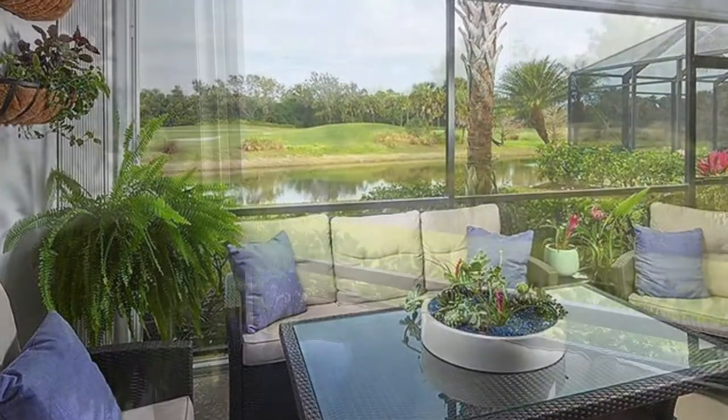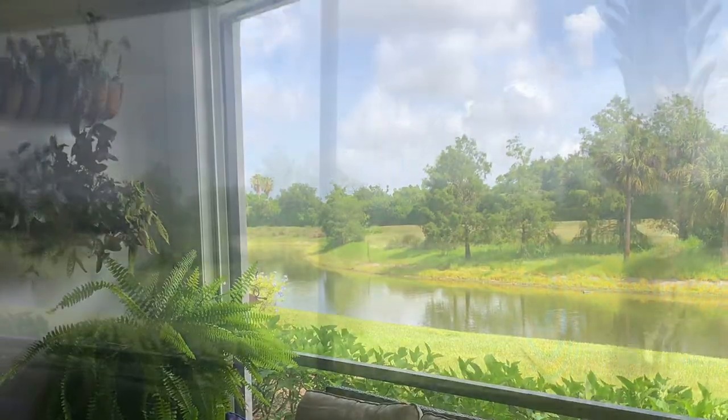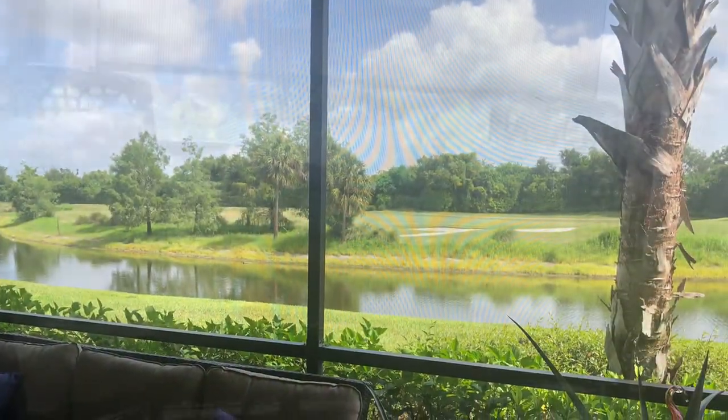The cozy Lanai has incredible views of the winding lake and golf course and is perfect for relaxing.